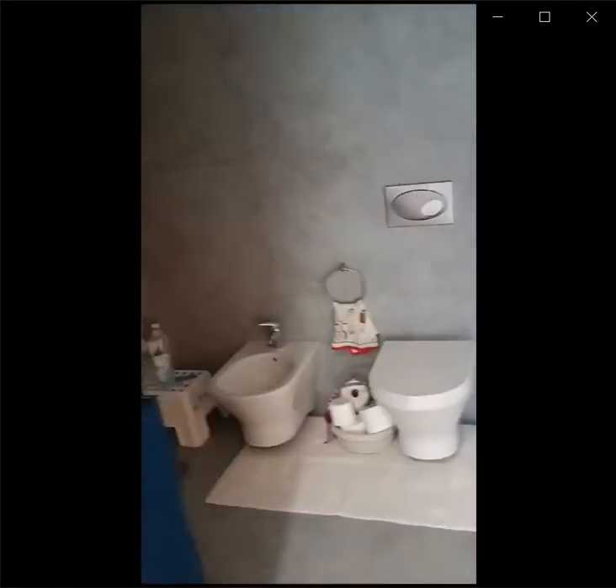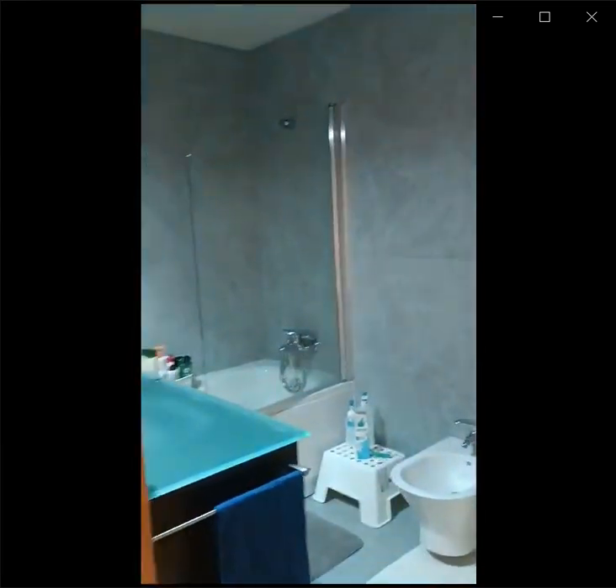We're moving now to the first bathroom. It has a bathtub right there. You can see a little bit of the bathroom.